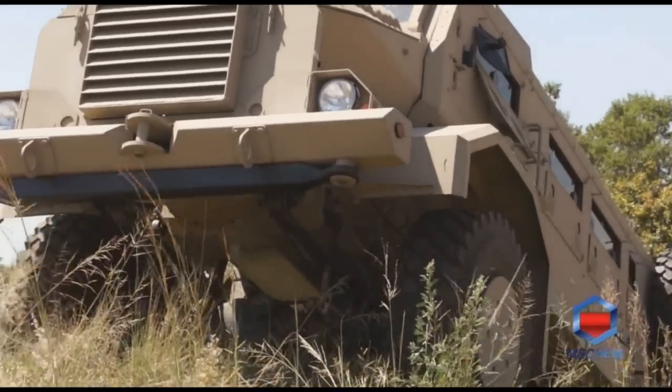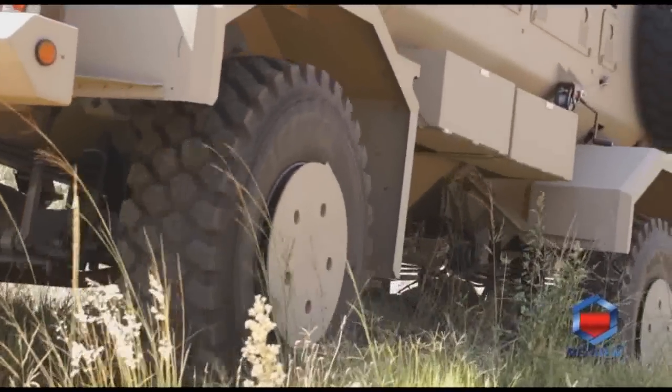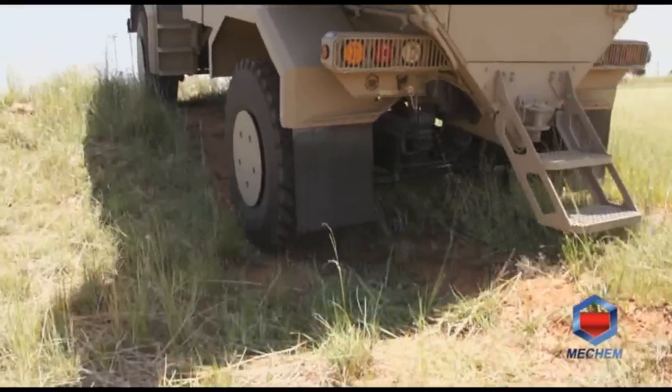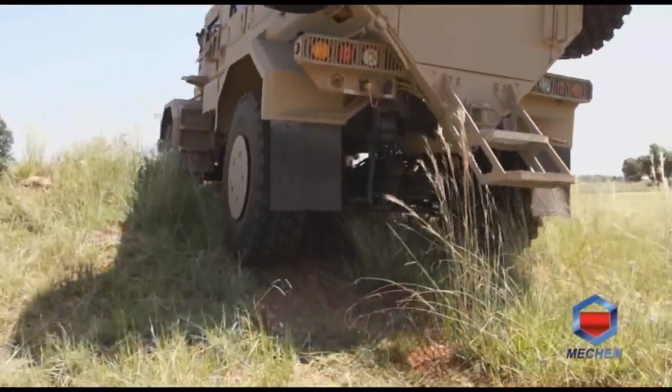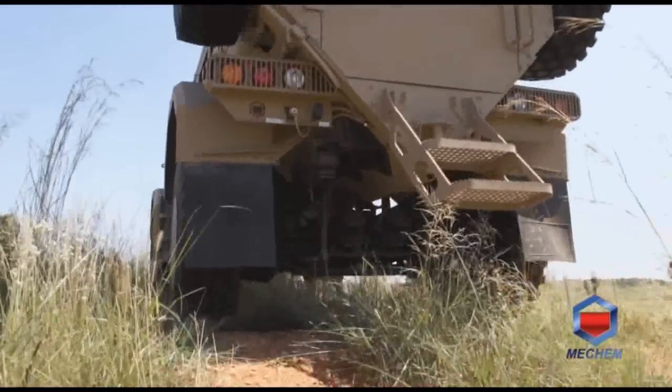Over the years, the Casper has earned its reputation as a trusted vehicle, thanks to its ability to offer protection for the occupants against a double 7 kilogram explosive charge or equivalent under any wheel or anywhere underneath the hull of the vehicle. Its ballistic protection is improved to withstand 7.62x39mm and 7.62x54mm NATO projectiles at distances greater than 30 meters, classing the vehicle as level B7.